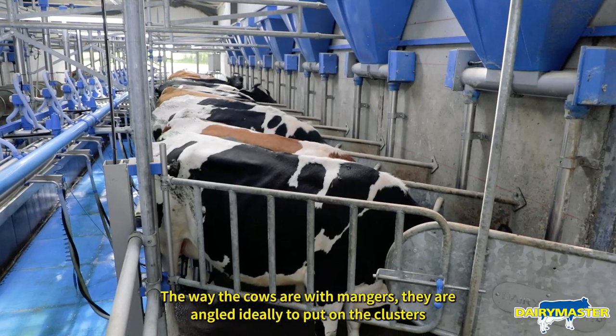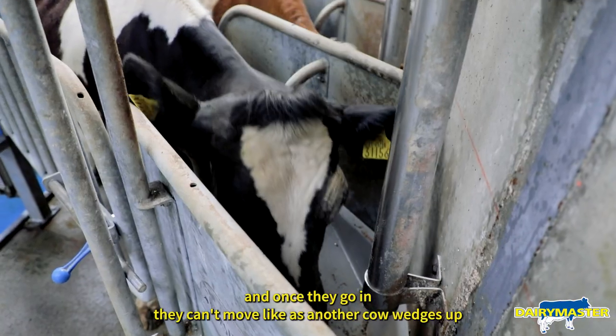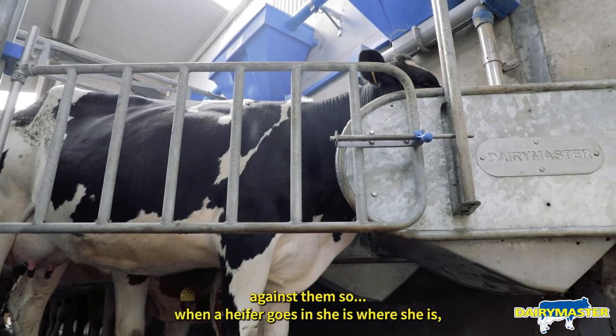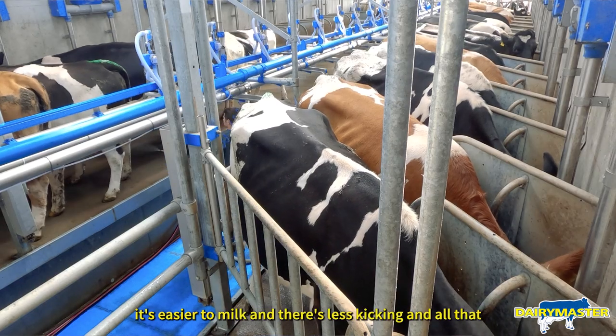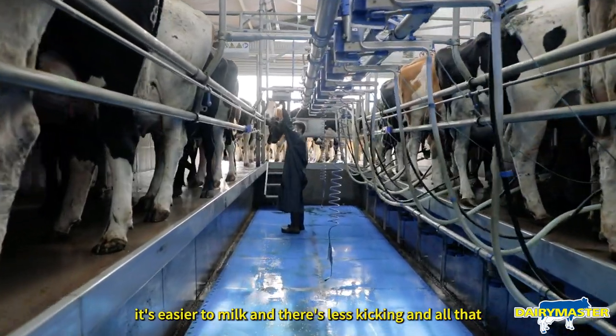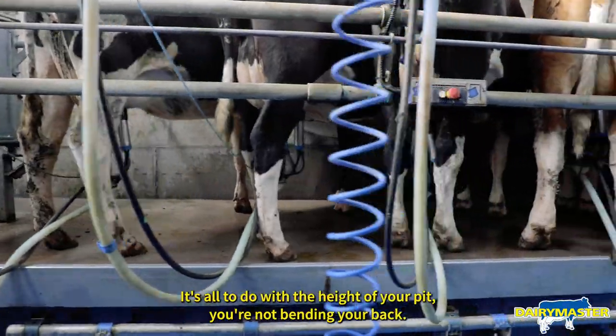Where the cows are with the managers, they're angled ideally to put on the clusters, and once they go in they can't move because another cow wedges up against them. So when a heifer goes in she is where she is and it's easier to milk, there's less kicking. It's also the right height so you're not bending your back.